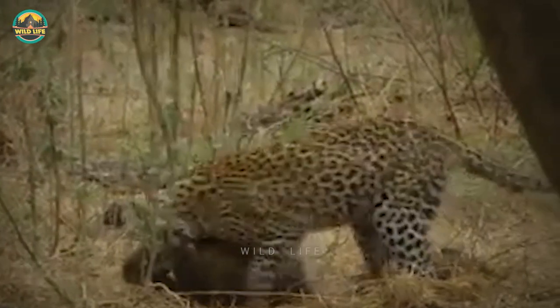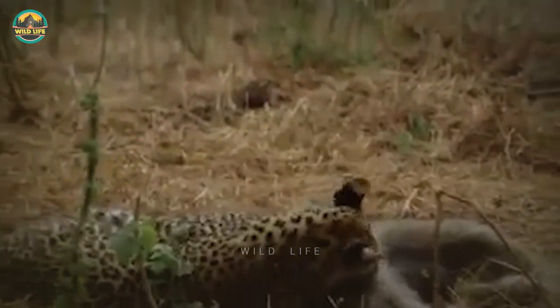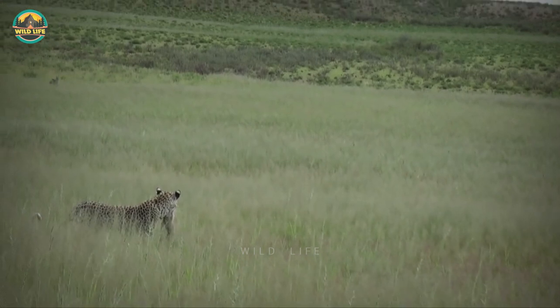Number 36: This leopard has spotted a baboon and run straight for it. Once the leopard has the baboon in its grip, there isn't much the primate can do. The leopard is much stronger and his bite crushes the baboon to death.